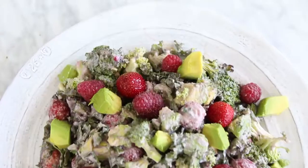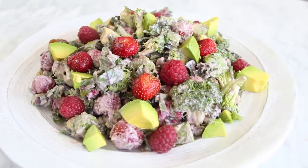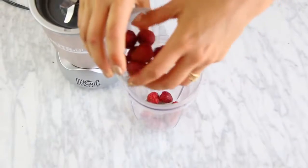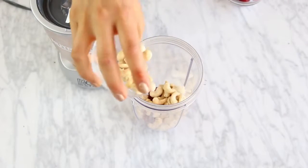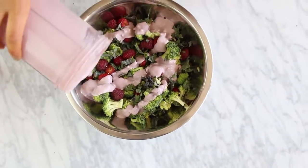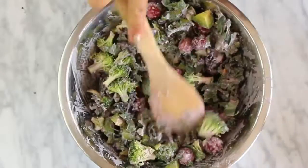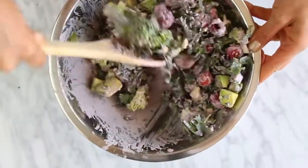Salad number three is a broccoli salad. For those of you that don't like broccoli, I recommend you try this salad because you will like it — I promise. Ingredients: broccoli, strawberries, raspberries. For the dressing, blend one fourth cup of cashews with strawberries and salt. Blend it really well and mix it with the rest of your ingredients. Add avocado and salt, and at the end I sprinkled some lemon juice — it adds a really nice flavor, like an extra kick. Mix it all and salad number three is done.